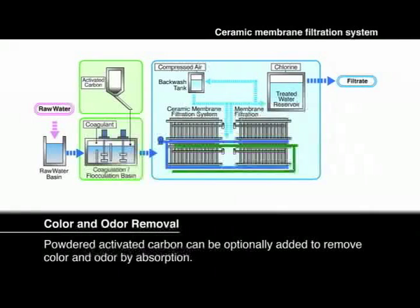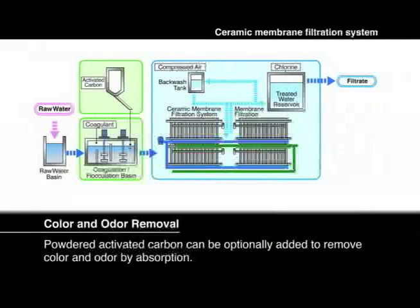For seasonal use, powdered activated carbon can be optionally added to remove color and odor by absorption. The outstanding backwash performance of the Meta Water System prevents the possibility of membrane fouling and there is no need for additional cleansing operations.